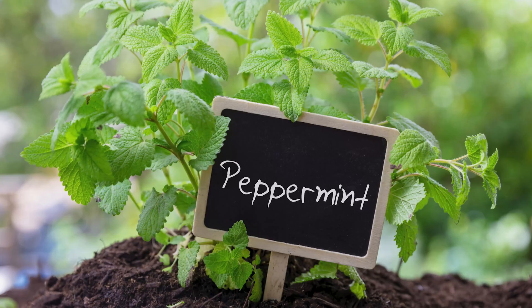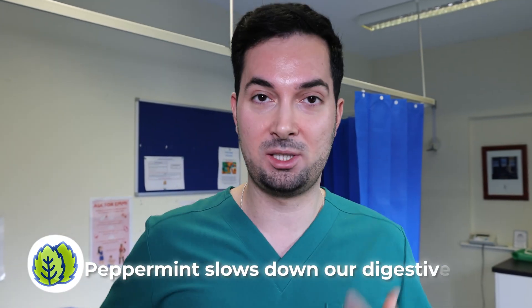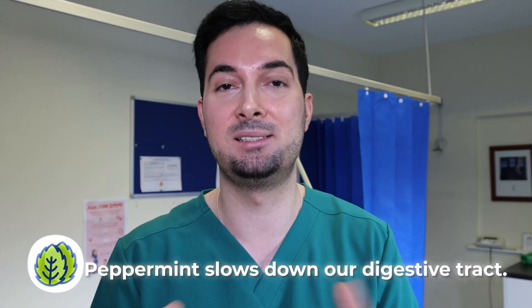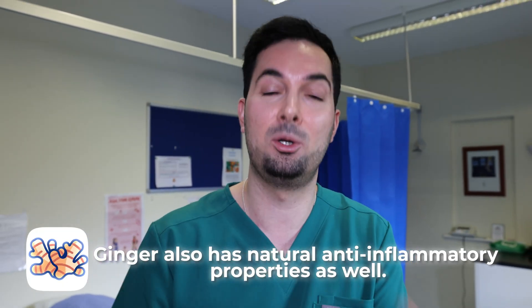Next up to stop vomiting, let's talk natural home remedies. Two things here for you: peppermint and ginger, both notoriously good at helping you to stop vomiting and stop feeling sick. Peppermint slows down our digestive tract, so it makes it spasm less — it just calms it down. Ginger also does the same, but also has natural anti-inflammatory properties as well. It's got a compound called gingerol in there. Both very, very good.